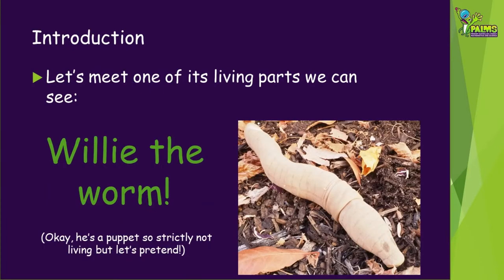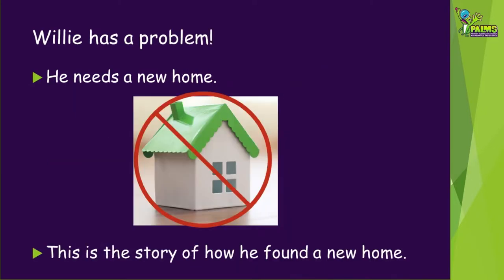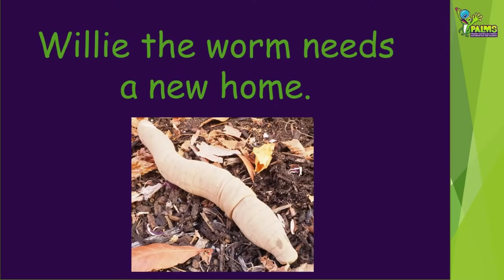Let's meet one of its living parts we can see — Willie the Worm. He's a puppet, so strictly not living, but let's pretend. Willie has a problem. He needs a new home. He doesn't live in a house like we do. This is the story of how he found a new home, called Willie the Worm Needs a New Home.